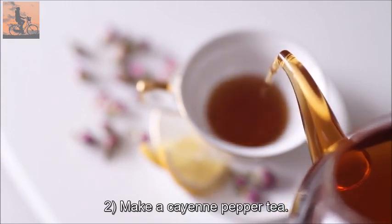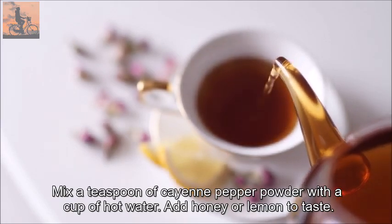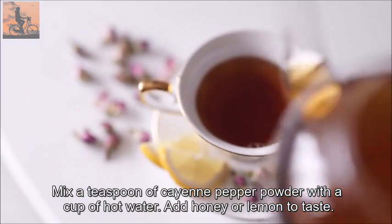2. Make a cayenne pepper tea. Mix a teaspoon of cayenne pepper powder with a cup of hot water. Add honey or lemon to taste.